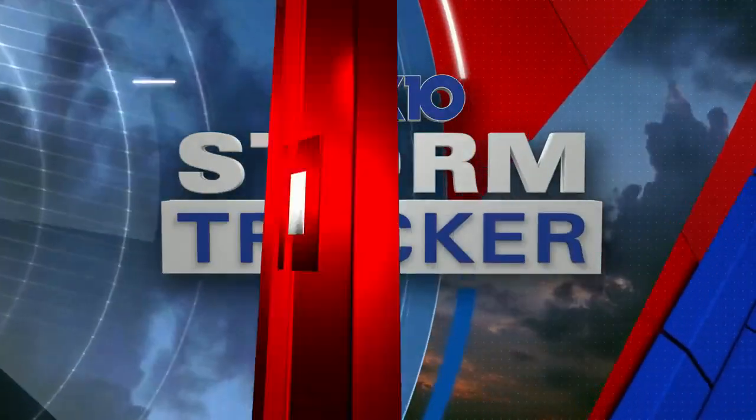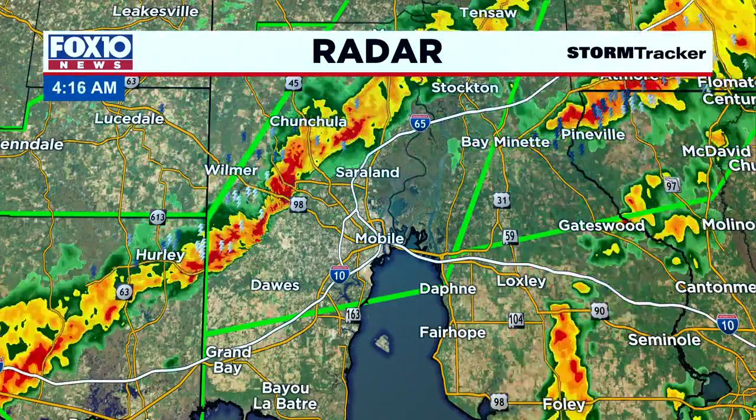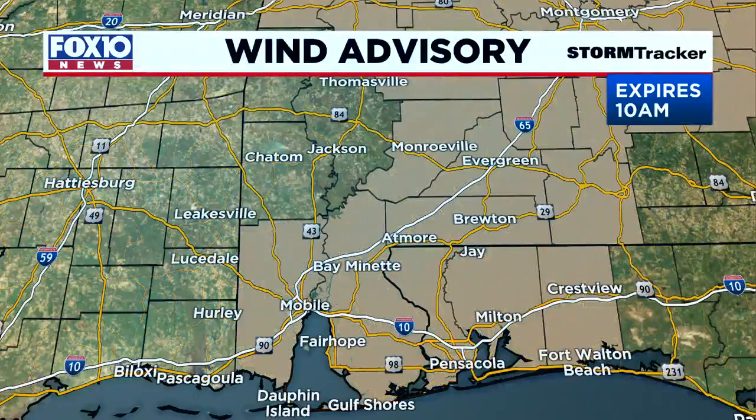Our meteorologist Michael White with your Fox 10 storm track report. We've got ourselves another band of showers and storms pushing their way through this morning. We've got a wind advisory — I'm sure a lot of you have noticed the howling wind across the Gulf Coast — that's in place until 10 a.m.